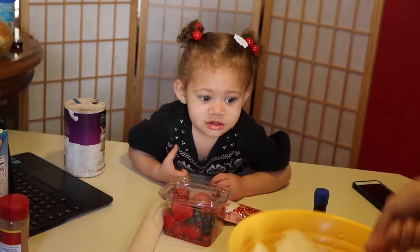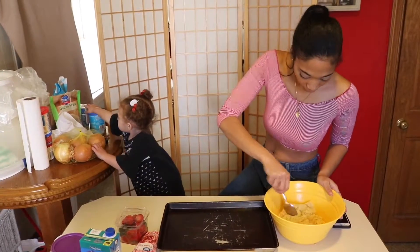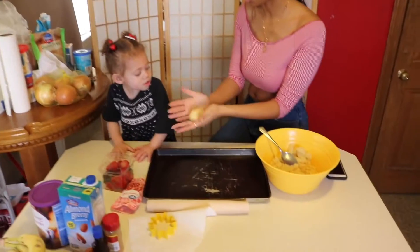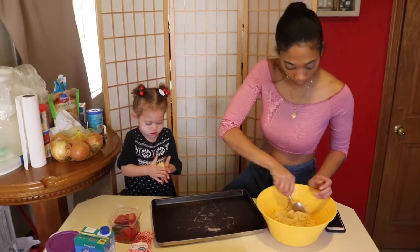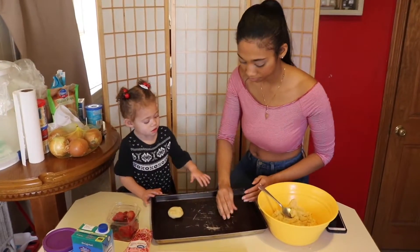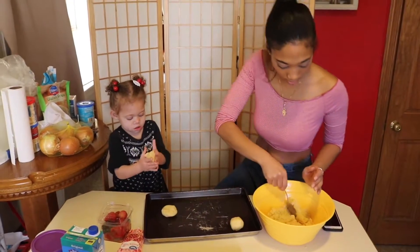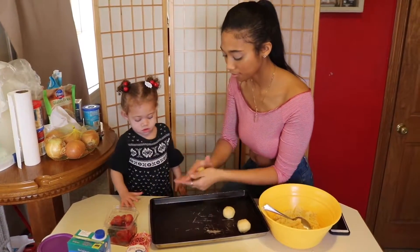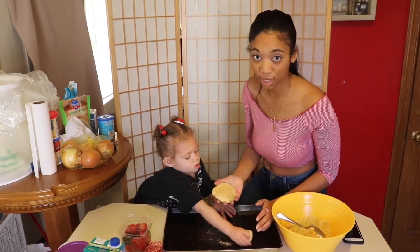Are you done eating salt? Okay, Aerie, come on. Now we're going to roll — I'm going to get some of the cookie dough. Can you roll this for mommy? Go like this. Roll it. Now we're going to roll it together. Rolly, rolly, rolly.